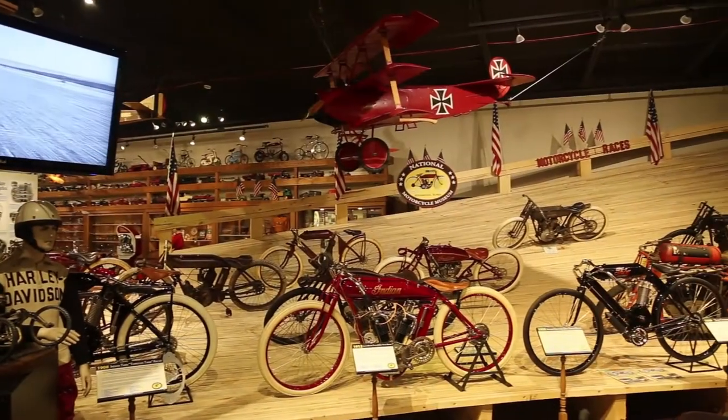Welcome to the National Motorcycle Museum, Anamosa, Iowa. I'm Bill Barber, the Director here. We'd like to thank you and welcome you to come in to see our display here of 497 motorcycles currently on the floor.